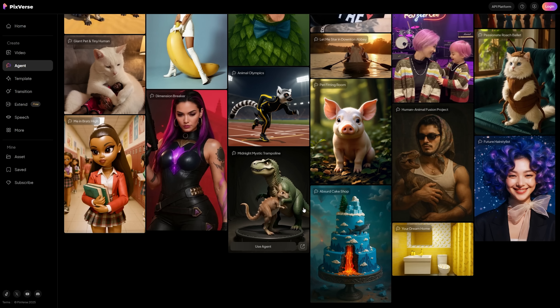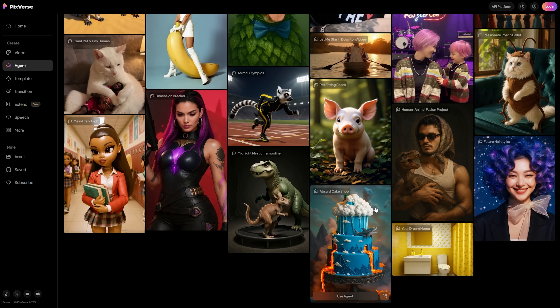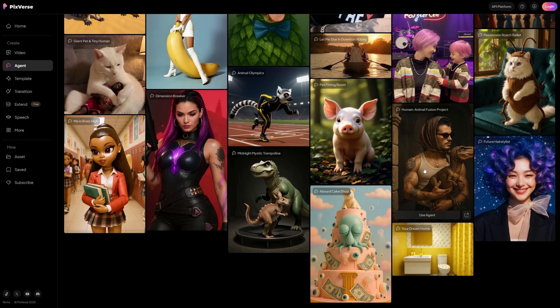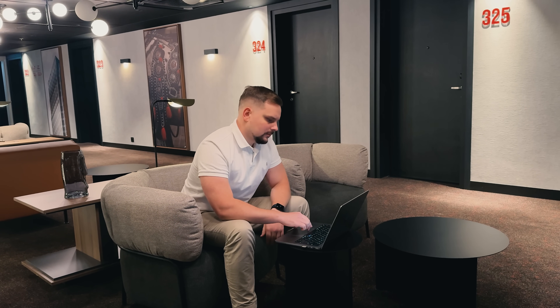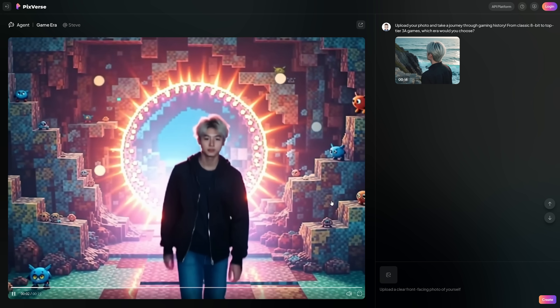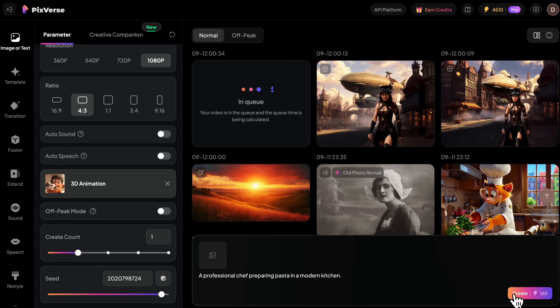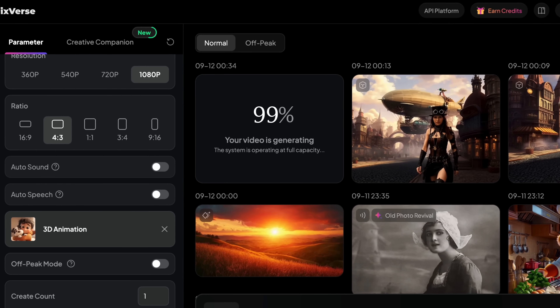Consistency is huge too. You know how some AI tools create videos where lighting changes randomly? Pixverse V5 maintains perfect visual harmony throughout. The prompt adherence is incredible — tell it to make a specific scene, and it delivers exactly what you asked for. And here's where it gets really impressive: generation speed. We're talking about high-quality video results in as fast as 5 seconds, meaning you can test ideas and create polished content almost instantly.